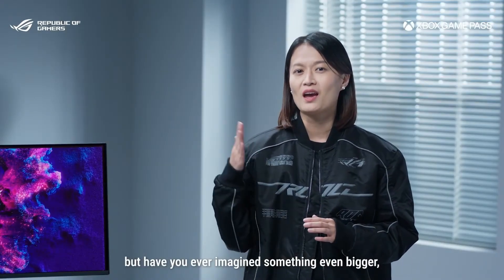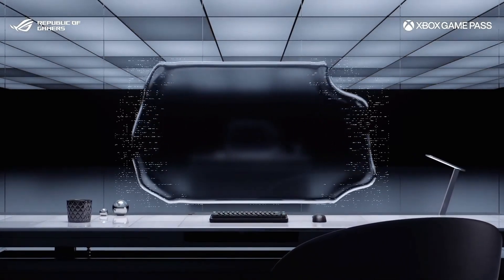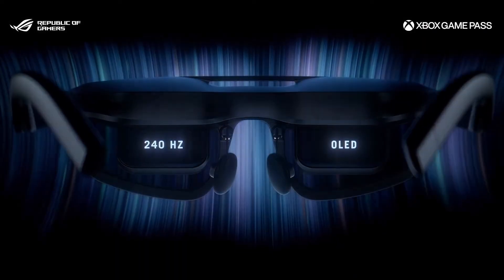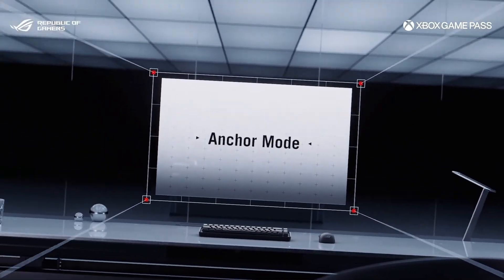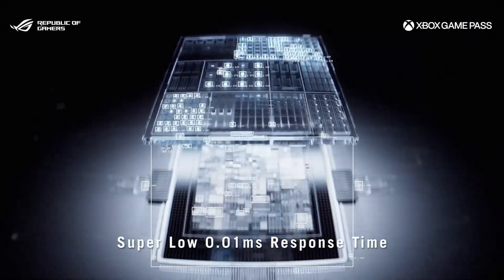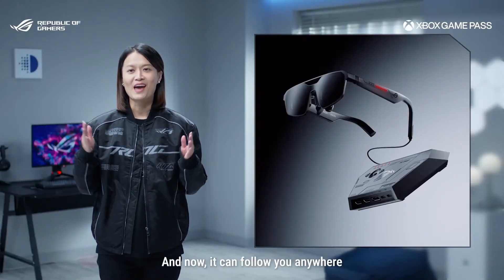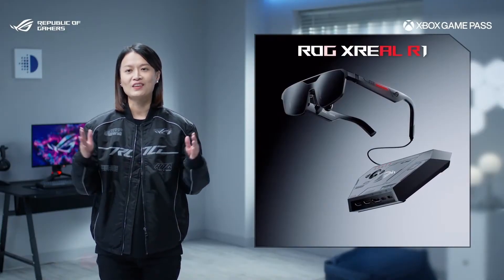But have you ever imagined something even bigger, even more immersive? We have something very exciting to show you today. This is the next generation of the LG display, and now it can follow you anywhere. Introducing the world's first gaming glasses with a refresh rate of up to 240Hz — the LG Xreal R1.